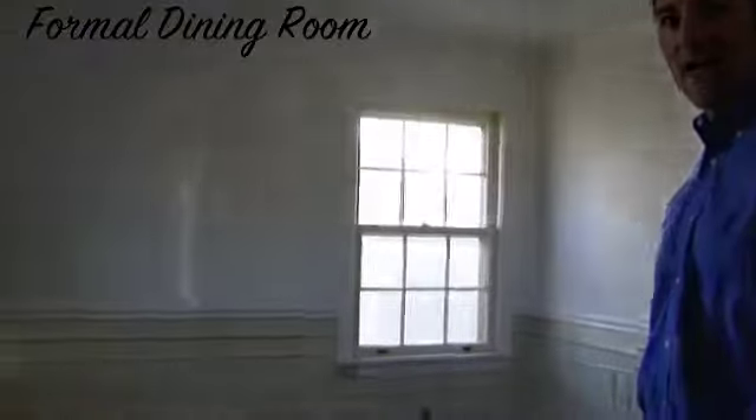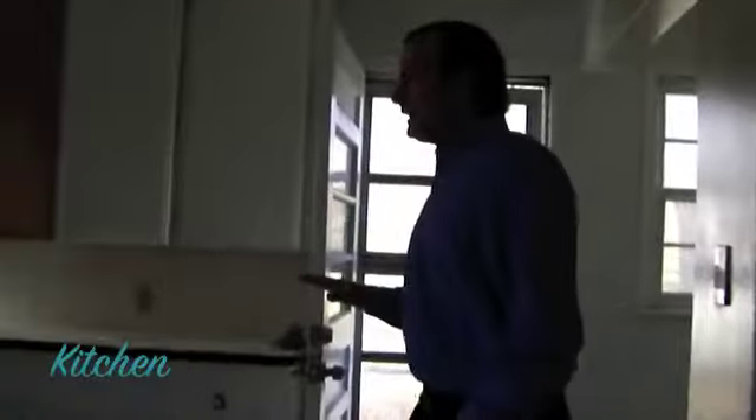Hi, come on in. This home features a formal dining room. The hardwood floors are in beautiful condition. The formal dining room adjoins to the eat-in kitchen.